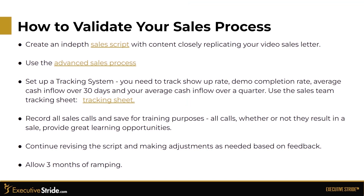To validate your sales process, create an in-depth sales script with content closely replicating your video sales letter. Use the advanced sales process and set up a tracking system. You need to track show-up rate, demo completion rate, average cash inflow over 30 days, and your average cash inflow over a quarter. Use the sales team tracking sheet that we provide. Record all your sales calls and save them for training purposes — all calls, whether or not they result in a sale, provide great learning opportunities.